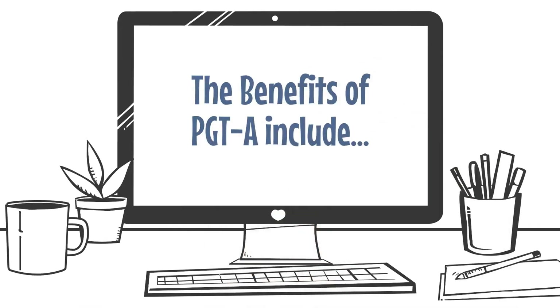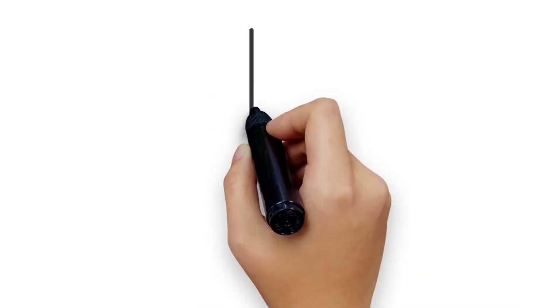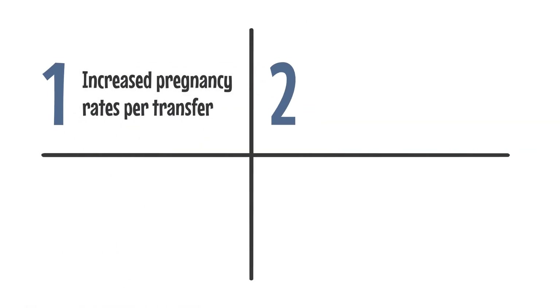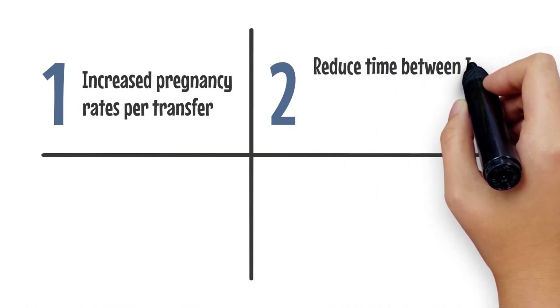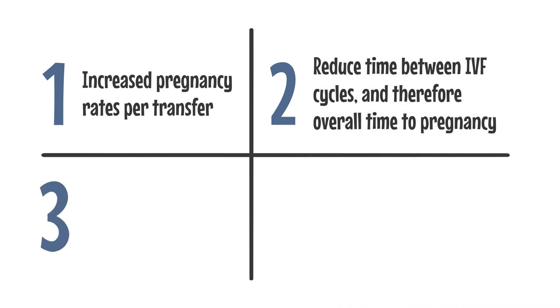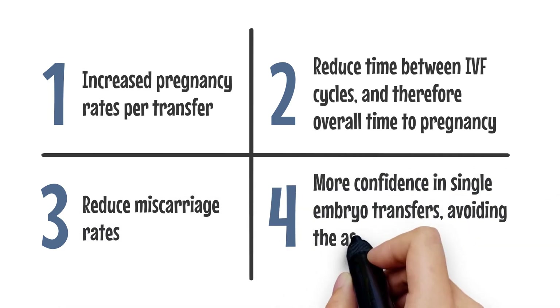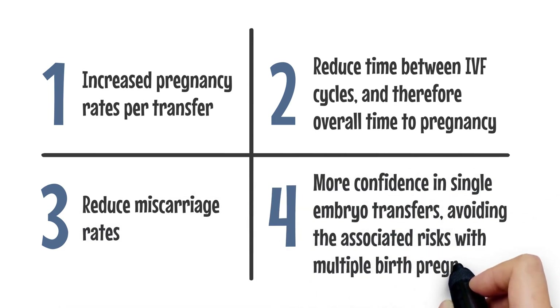The benefits of PGTA include increased pregnancy rates per transfer, reduced time between IVF cycles and therefore overall time to pregnancy, reduced miscarriage rates, and more confidence in single embryo transfers, avoiding the associated risks with multiple birth pregnancies.